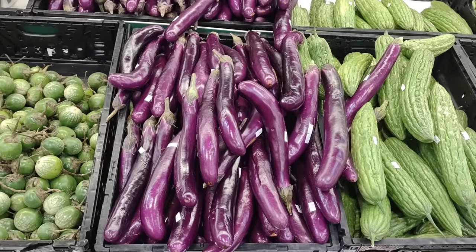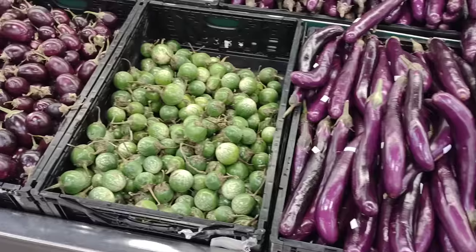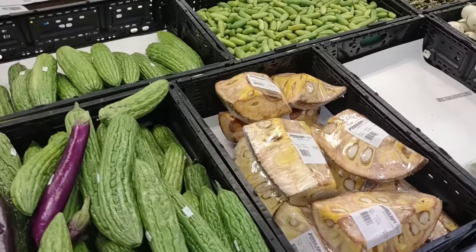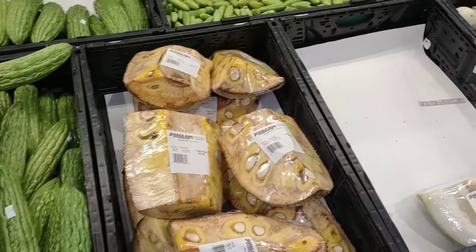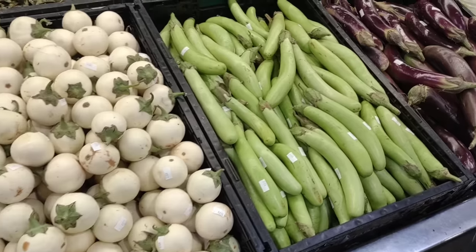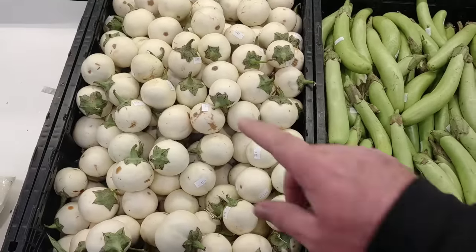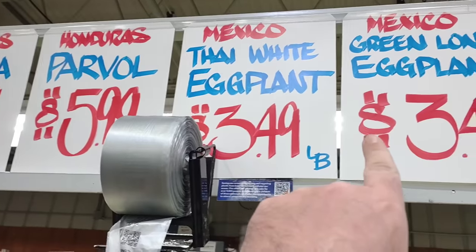Chinese eggplant here, $1.99 a pound. Thai eggplant — look how small these are — also $1.99 a pound. Chinese bitter melon here for $2.49 a pound. Little Thai white eggplant, really small. They're kind of all bunched together here as far as some of the prices go. Some of this stuff I've never seen before, so bear with me.